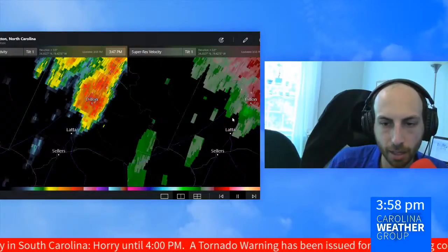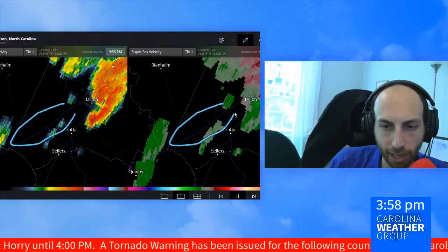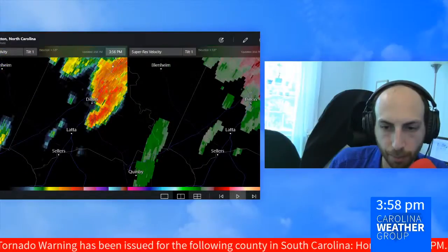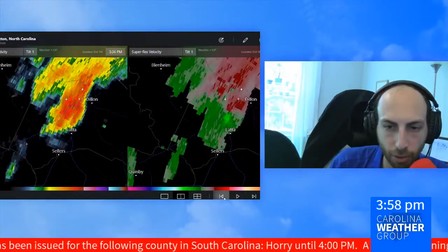That's where winds are moving away and towards the radar in very close proximity to each other. I think Interstate 95 would be right about in here. So when this loops back again, we'll just kind of pause it — rolling it back, going backwards in time now.